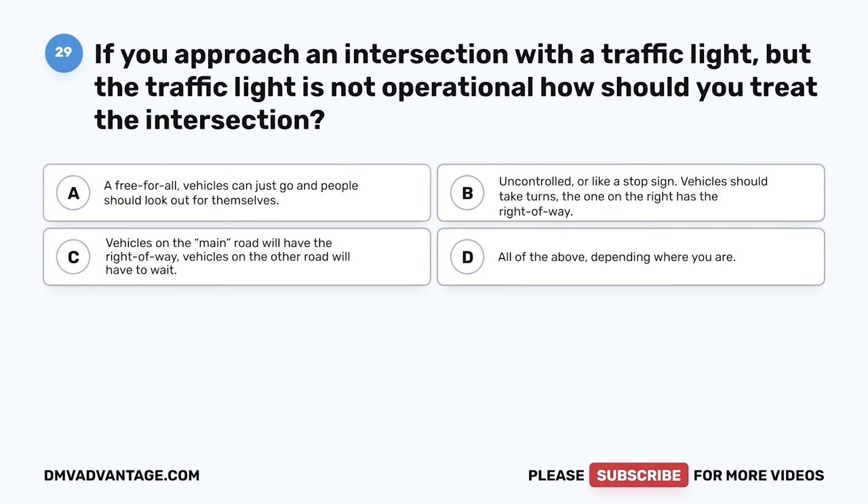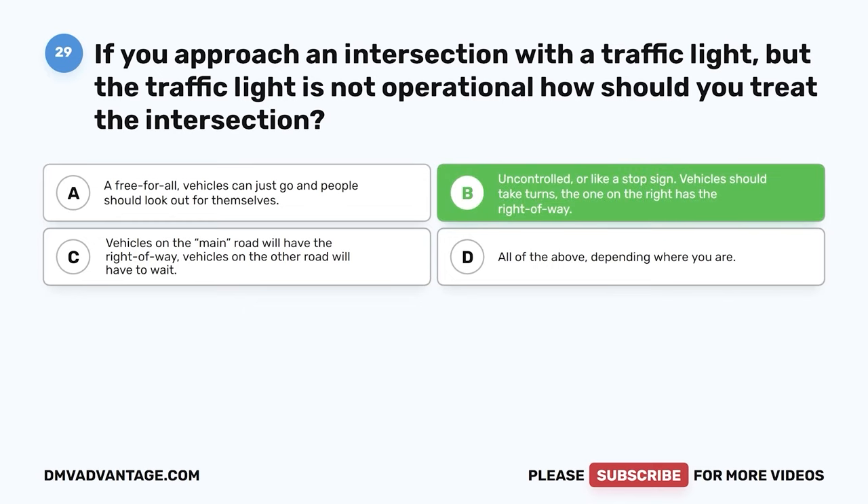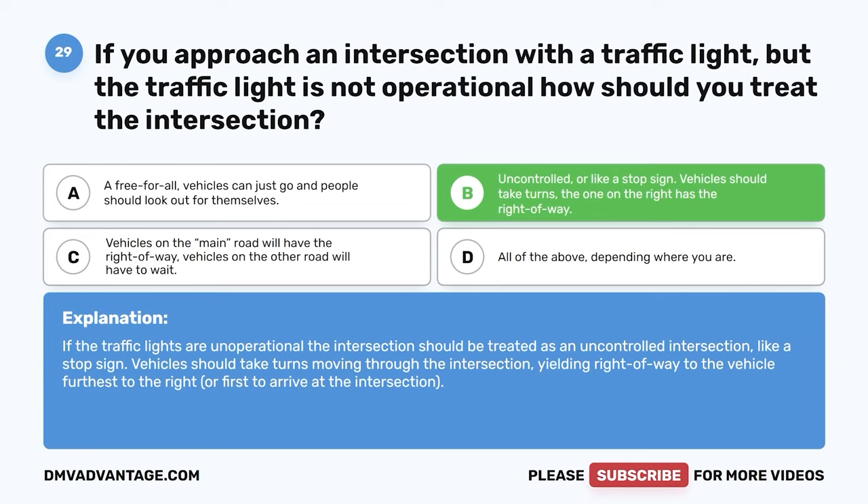Question 29. If you approach an intersection with a traffic light but the traffic light is not operational, how should you treat the intersection? The correct answer is B: uncontrolled, or like a stop sign — vehicles should take turns, and the one on the right has the right-of-way. If traffic lights are non-operational, the intersection should be treated as an uncontrolled intersection. Vehicles should take turns moving through the intersection, yielding right-of-way to the vehicle furthest to the right or first to arrive.